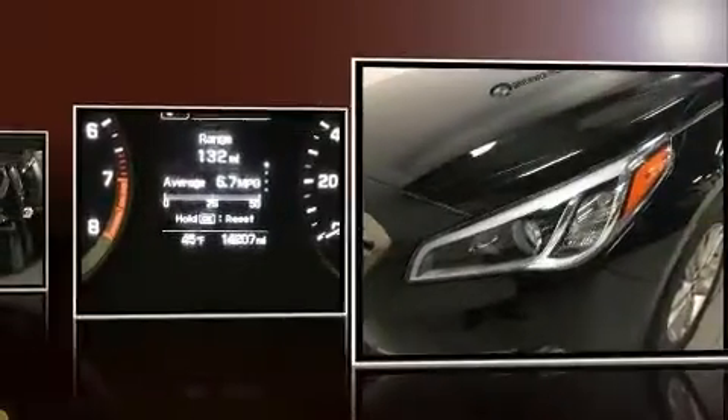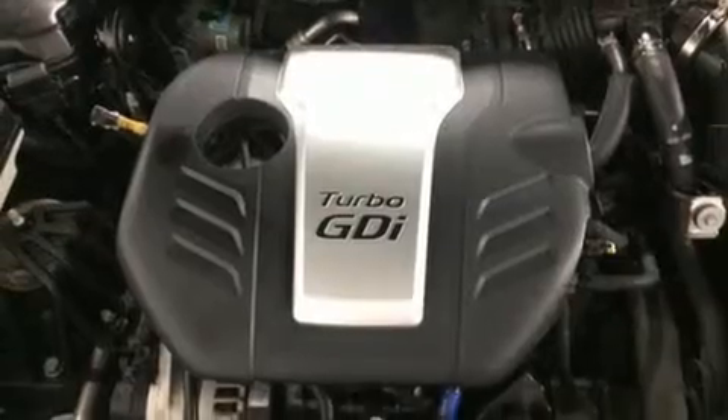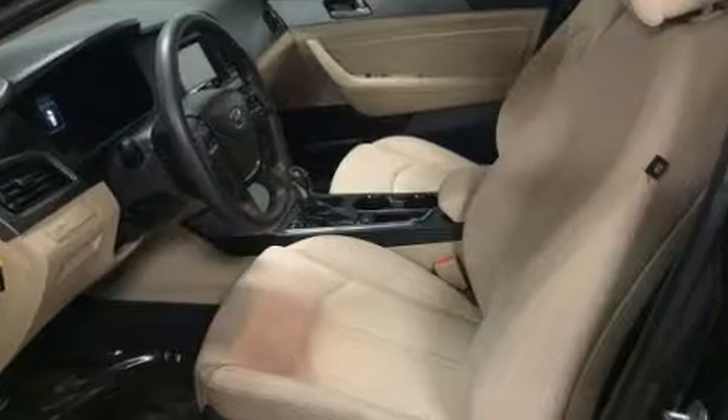Hyundai prioritized fit and finish as evidenced by a trip computer, remote keyless entry, and a split-folding rear seat. Premium sound drives six speakers, providing you and your passengers a sensational audio experience.